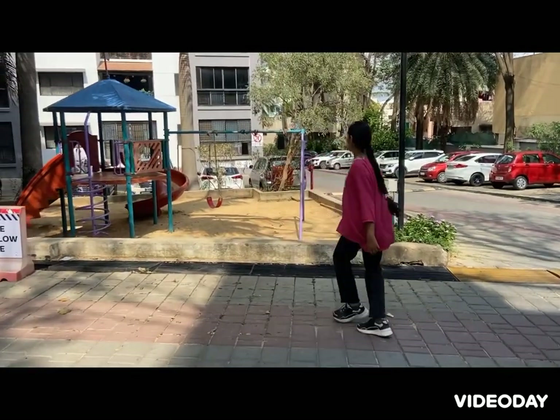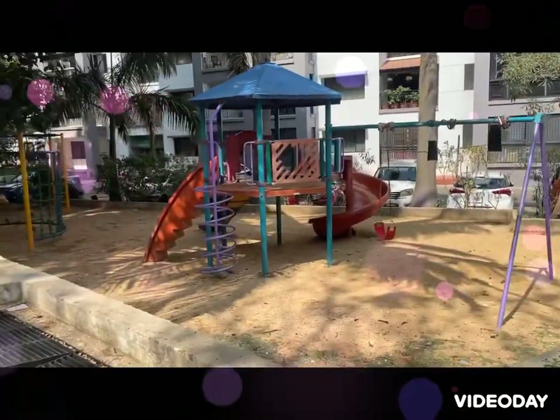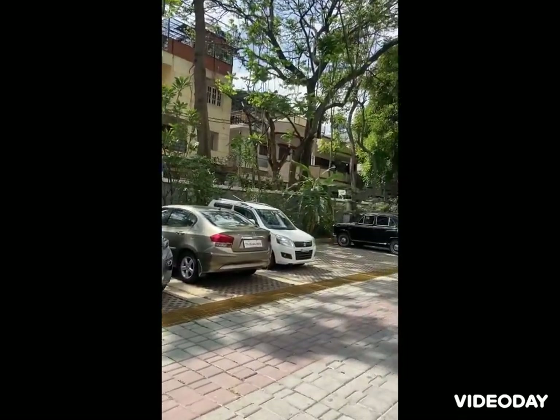This is the park. Have a look. While heading to the back gate, you can see the F and G parking.